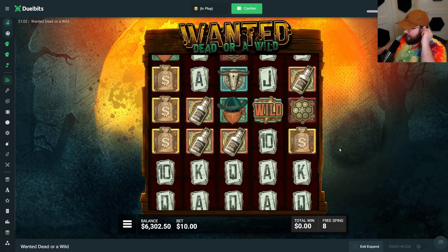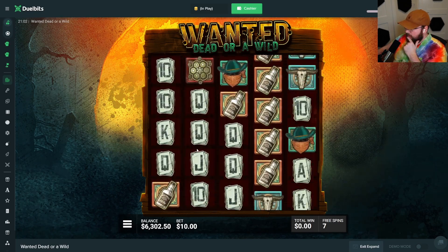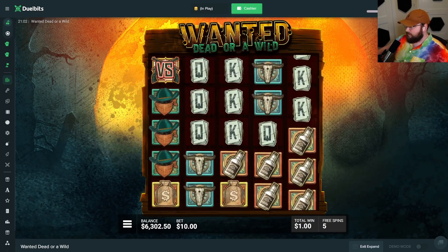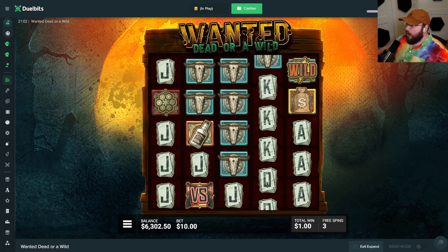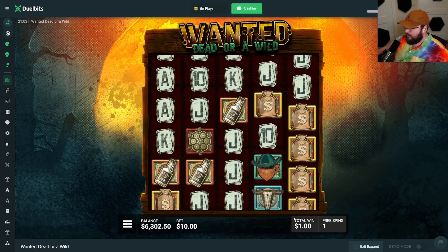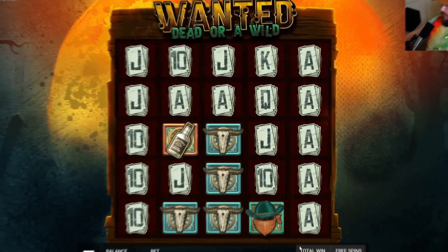That could have been good if we got a couple more. Do not zero-x me, please. That was actually a really good wild spot — at least I got a dollar, right? Oh my god, we're so screwed.